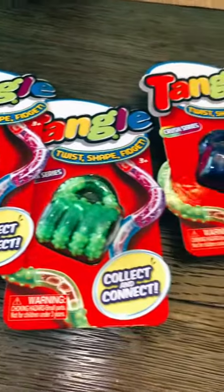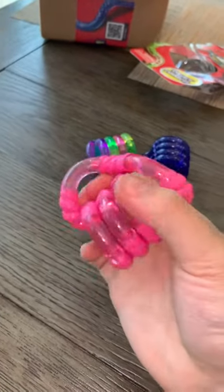The Crush Series Tangles look so awesome, let's open these up. I cannot wait to play with these. First, we have the Bubblegum Tangle, and this one is so cool — I love the texturing.